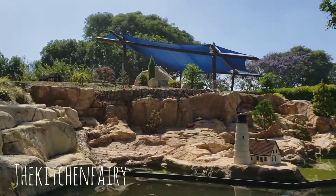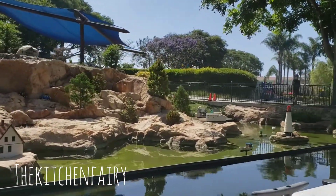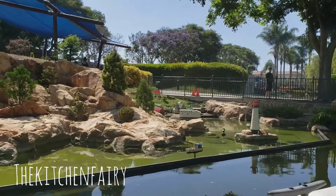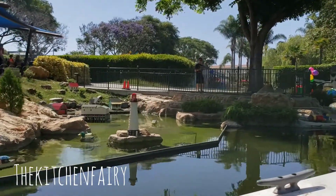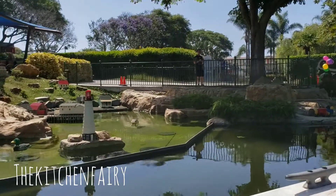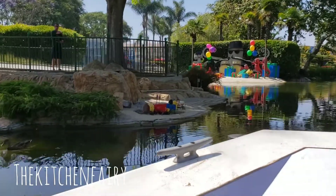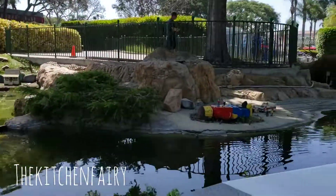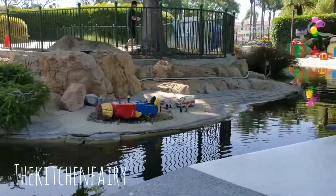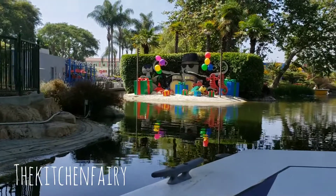Now we are approaching the New England Harbor. This is a very active area — you never know what might happen on this shoreline. Looks like Gulliver is having some heart problems up ahead. Don't worry about Gulliver, folks — looks like nothing a little plastic surgery can't fix.